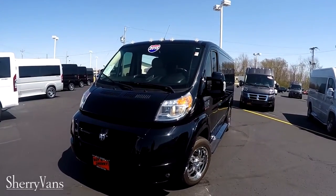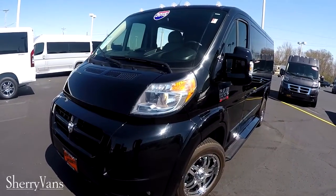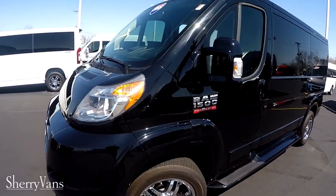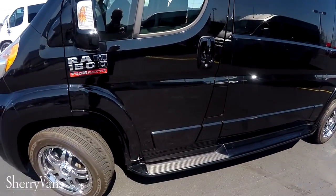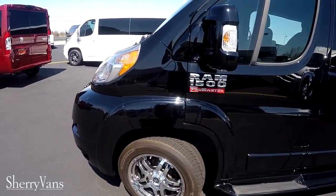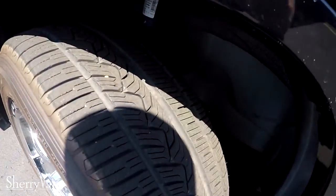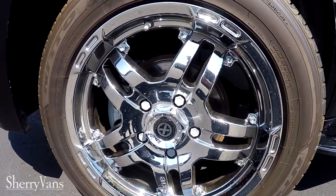Just like all the vans we do here at the dealership, this van does feature full body paint, front fascia, fender trim, mirrors, door handles, and of course the ground effects on both sides. With only 5,500 miles the tires are still like new, and this van does feature the 18 inch wheel package.